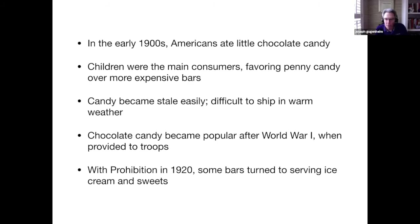Chocolate candy became popular after World War I, when it was given to the troops in their rations packages. And with prohibition in 1920, some bars turned to serving ice cream and sweets instead of liquor.